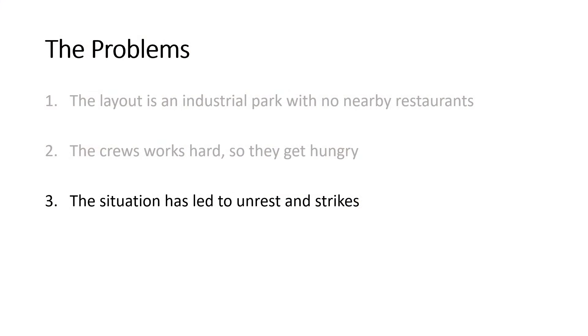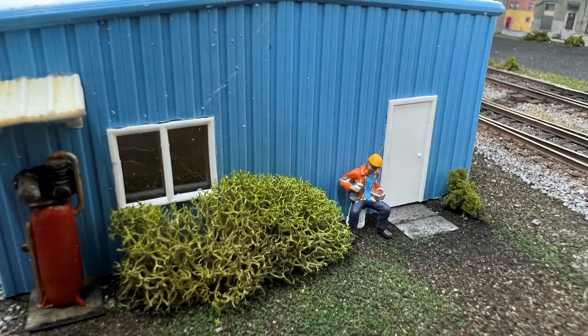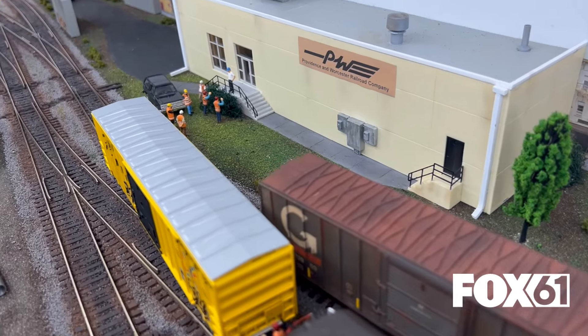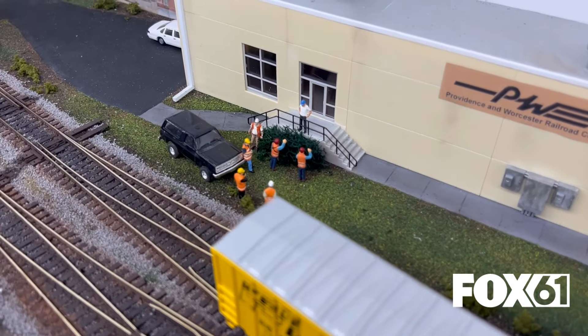Unfortunately, with no good sources of food, it's created the third problem — a lot of unrest and even labor strikes. There's picketing outside P&W's regional HQ, except for this scab. It's even being picked up by local news helicopters, which is not good PR for the railroad.